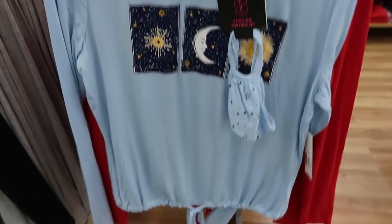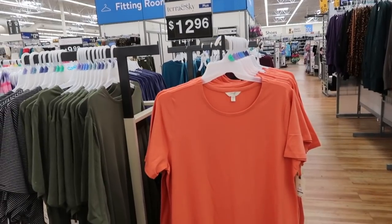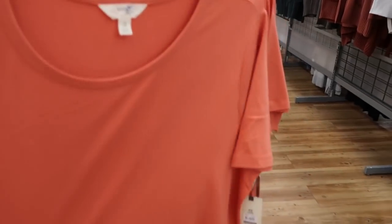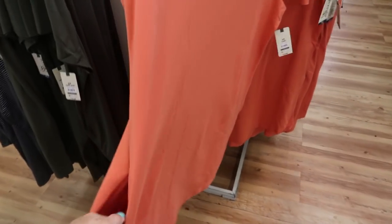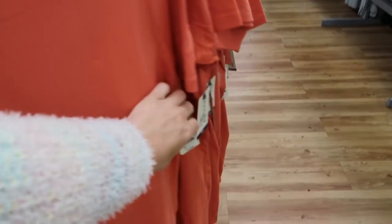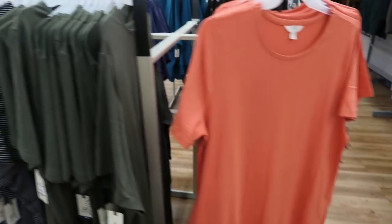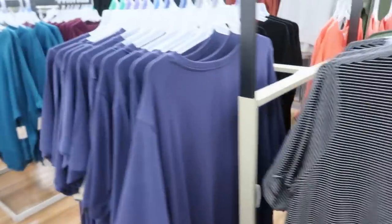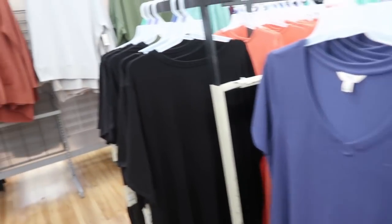They also have a butterfly print with a butterfly mask, and the sun, moon, and stars with a star mask. I'm also seeing from Tara Sky these t-shirt dresses — they're just really comfy with a nice shape, easy breezy. There are pockets and these are only $12.96.